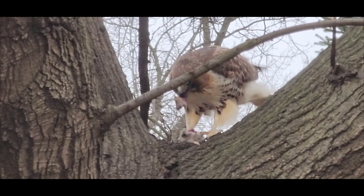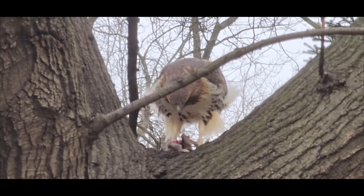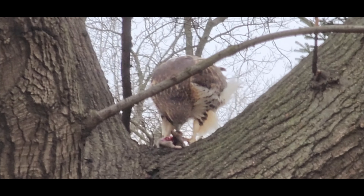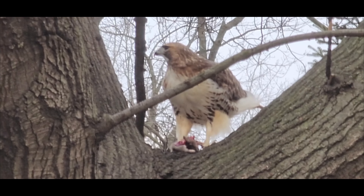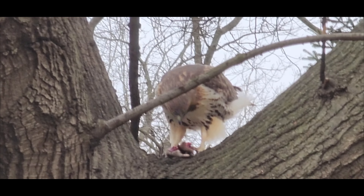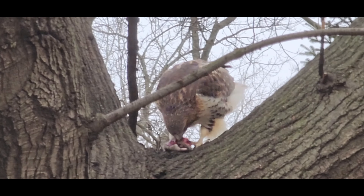Red-tailed hawks are monogamous birds and typically mate for life. Breeding season usually begins in early spring and females lay one to three eggs in a nest made of sticks and twigs. The eggs are incubated for around a month before hatching and the young hawks stay in the nest for several weeks before fledging and beginning to hunt on their own. Both parents are involved in caring for the young, providing them with food and protection.